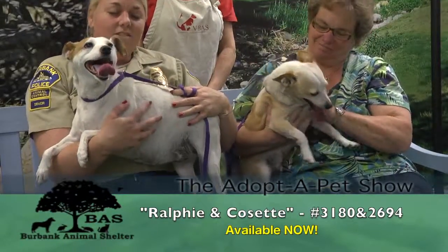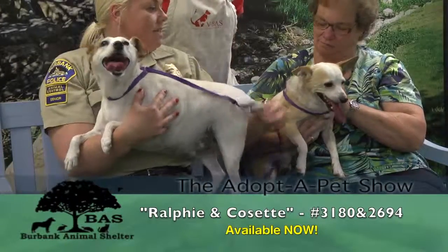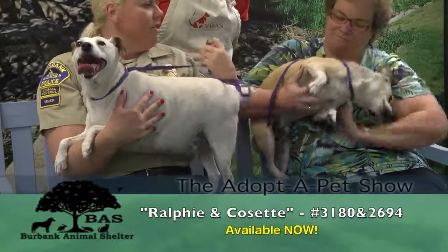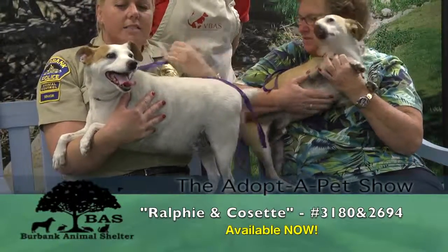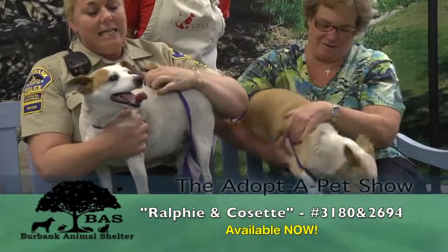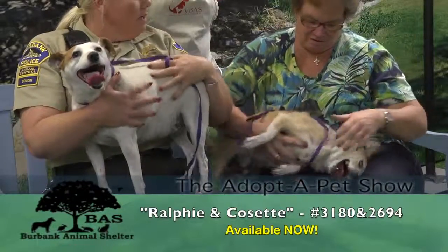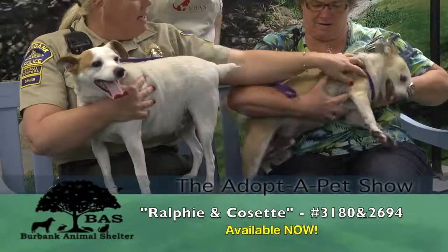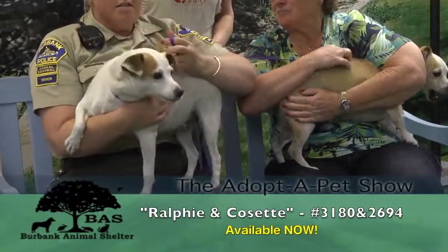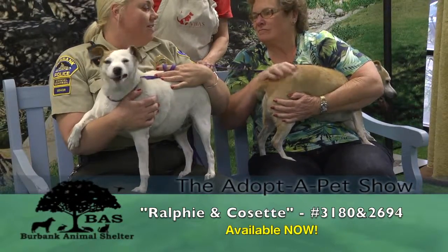They need to be adopted together. Sometimes we do get bonded pairs in - they are very reliant on each other and they love each other. They're both seven years old. I think they probably actually might be siblings. The owner had to turn them in because he was moving out of state and could no longer keep them. These guys are really nice - they're potty trained and they were inside dogs. Ralphie isn't great with a lot of other dogs, but Cosette is.